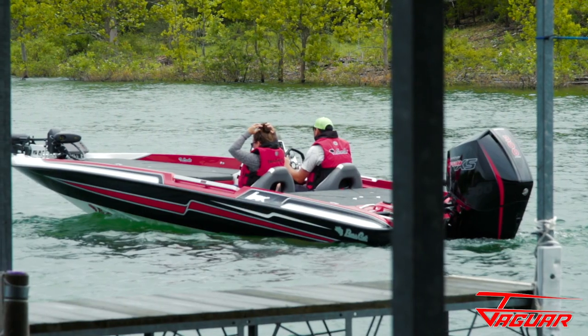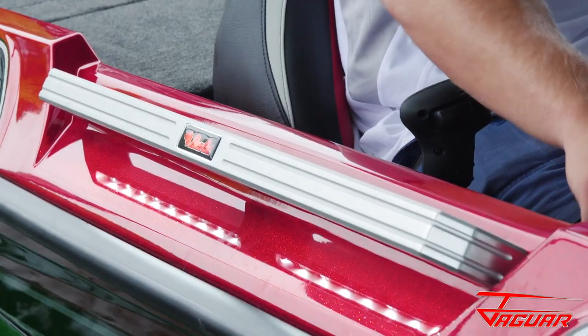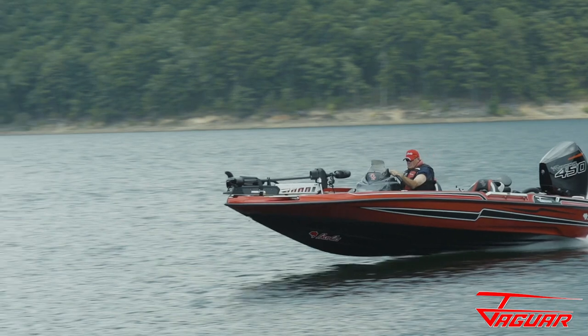When it comes to setting the bar, the new Basscat Jaguar continues to lead the way, bringing size, maneuverability, and performance to an all-new high.